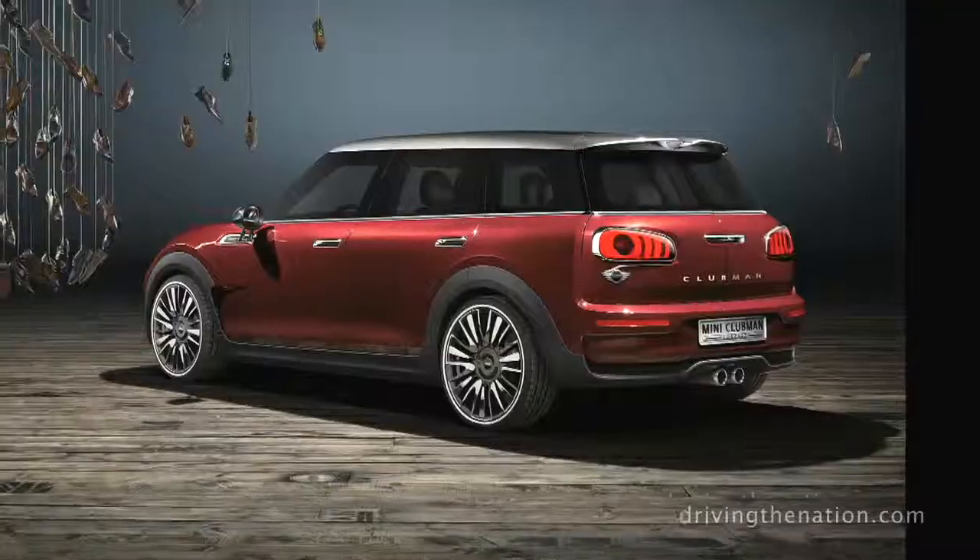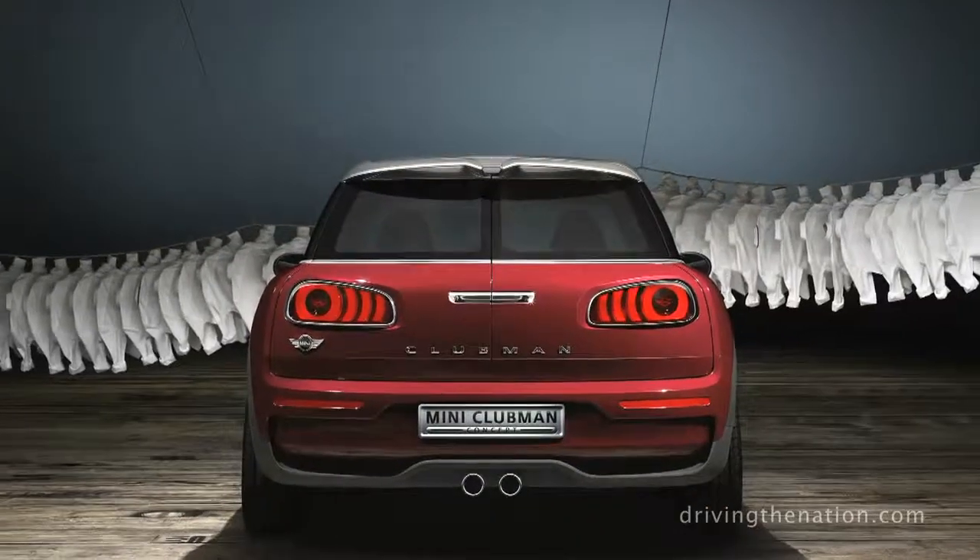Hi, I'm Luanne Hammond, drivingthenation.com. I am here with Anders Warming, the head of design for MINI. And you have come out with a new MINI — a concept? Exactly. We are presenting here at the Geneva Auto Show the new Clubman.